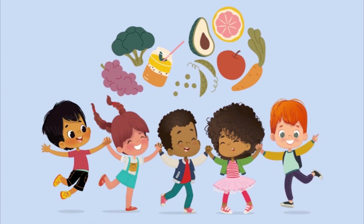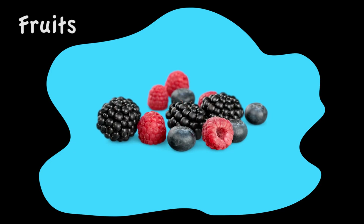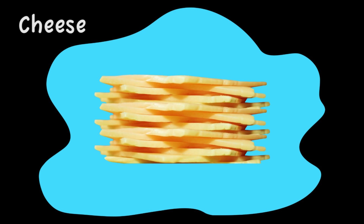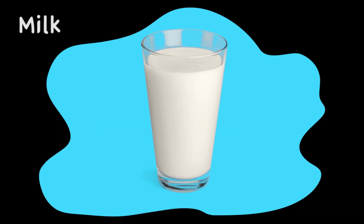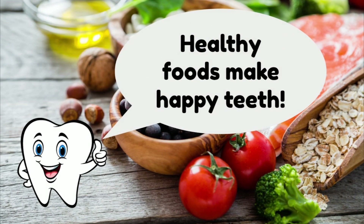Make healthy food choices. What's your favorite healthy snack? Fresh fruits, fresh vegetables, things filled with protein like eggs and nuts, and dairy products like cheese and milk are all great healthy foods for your teeth. Bacteria can't make as much acid from healthy foods.